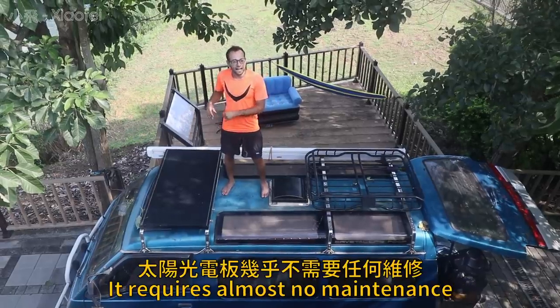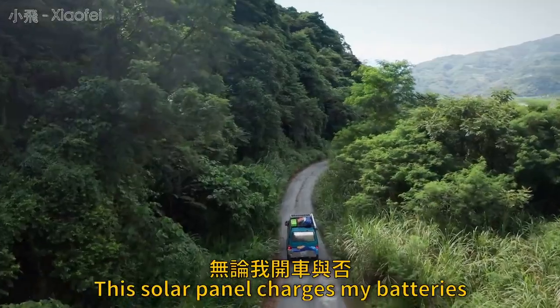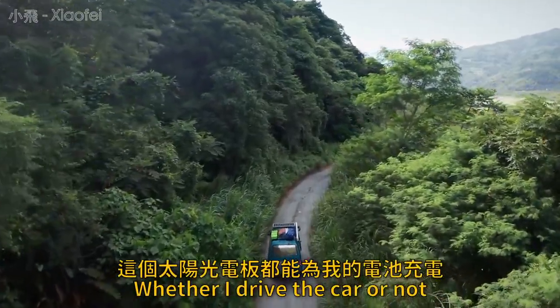It requires almost no maintenance — just a wipe every now and then with a cloth to get the dust off. This solar panel charges my batteries whether I drive the car or not.